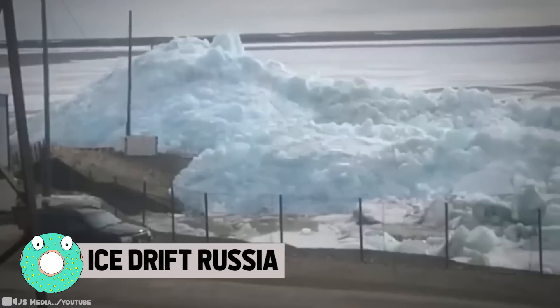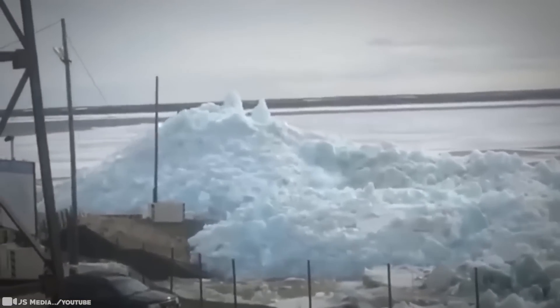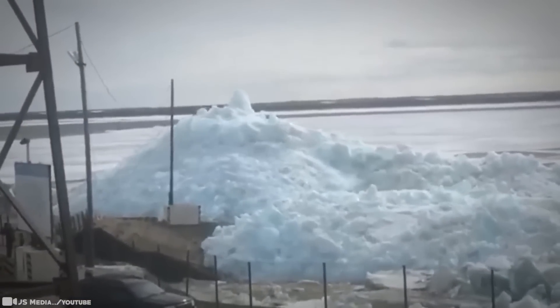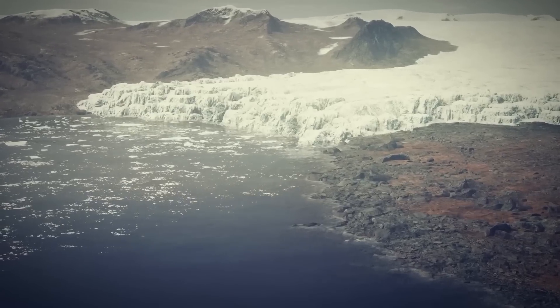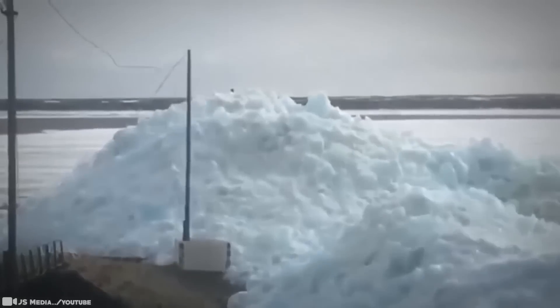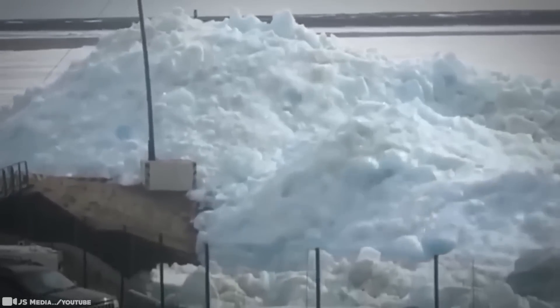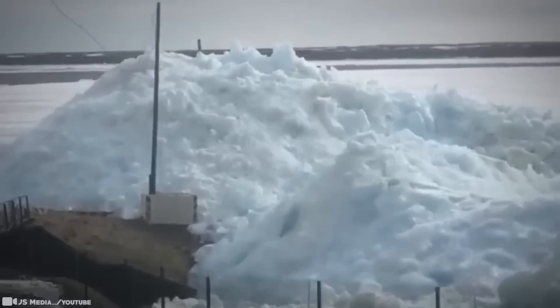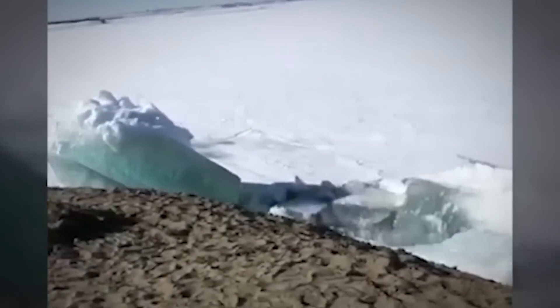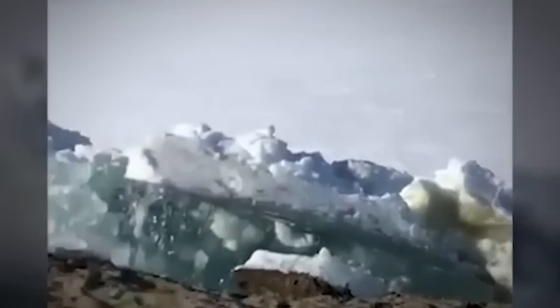Ice Drift, Russia. Ever seen a tsunami of ice? The fearsome power of an ice drift was caught on film recently in the Russian Arctic. The eerie phenomenon is believed to be a sign that the short summer is finally arriving in the region. Giant ice blocks are forced ashore as the melting and cracking ice moves downstream towards the Arctic Ocean, with lumps up to three feet thick coming ashore and piling up as high as 16 feet tall.